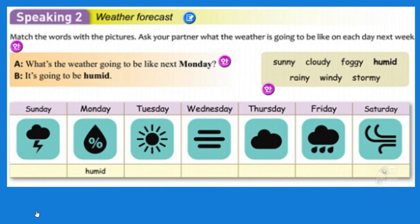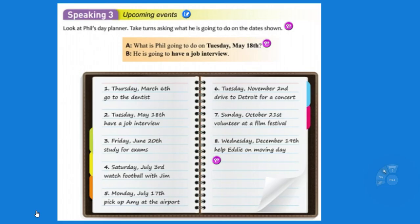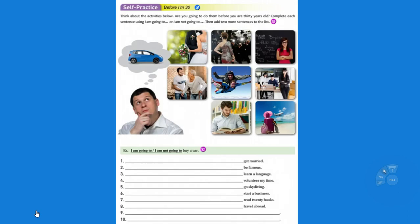You have to talk about the weather: sunny, cloudy, foggy — which means you can't see very well, there's a cloud on the ground — humid, which means there's a lot of water in the air, rainy, windy, and stormy. What's the weather going to be like next Monday? If they ask the question on a test just make something up — it's going to be rainy, it's going to be sunny, it's going to be humid. What is Phil going to do on Tuesday May 18th? Remember we talked about TH for ordinal numbers — it's for everything except first, second, and third. Things you're going to do before age 30 may be on your test: I am going to go skydiving, I'm going to buy a car, I'm going to learn a new language.